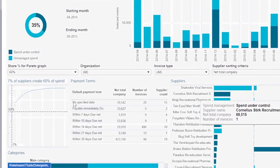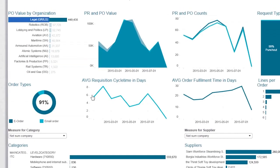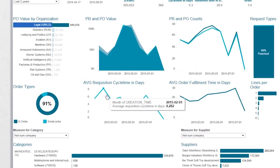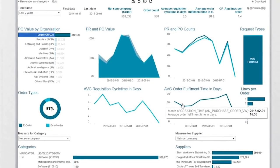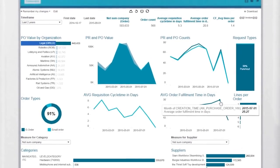In addition to managing spend and optimizing the supply base, Amy uses Bassware analytics to track key procurement performance indicators such as order fulfillment times, so she's always on top of her team's performance.